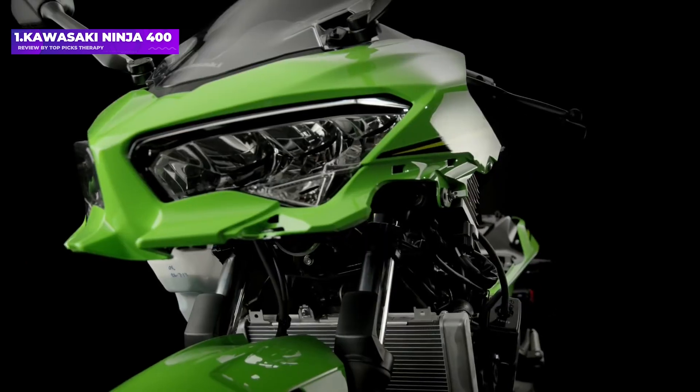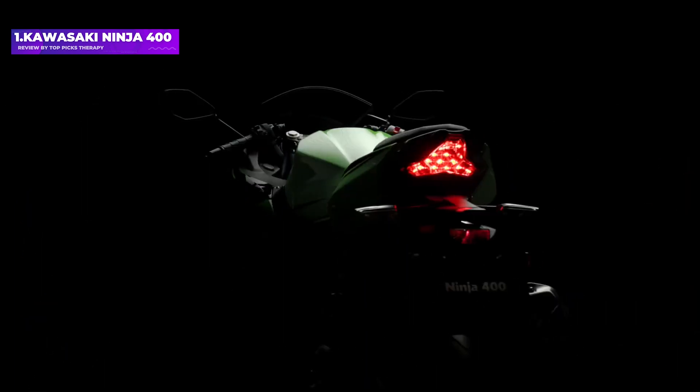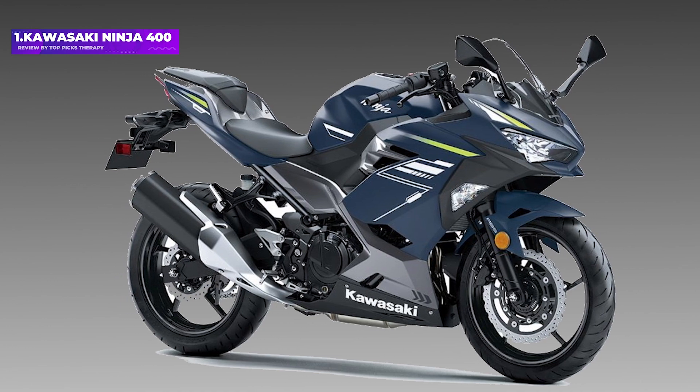The Ninja's twin cylinder, however, is smooth on highways, but still light enough to be manageable in real-world traffic and parking lots. It's exemplary of a formula that Kawasaki has been perfecting for decades. Just make sure to spend the $300 extra for ABS.